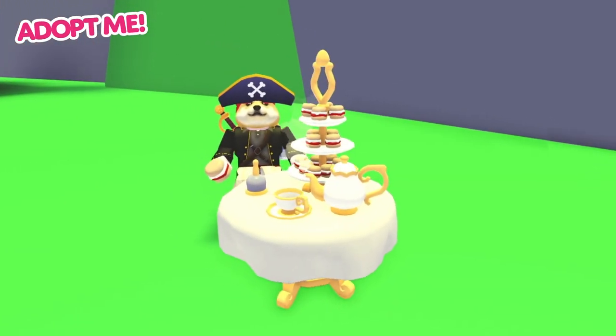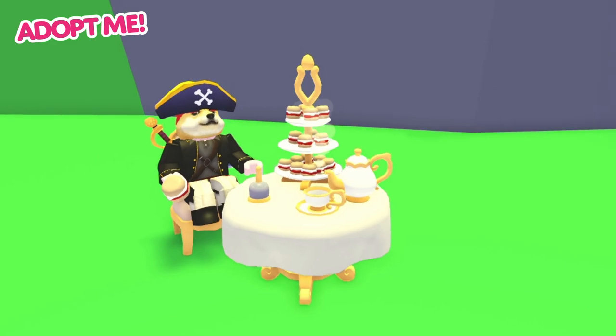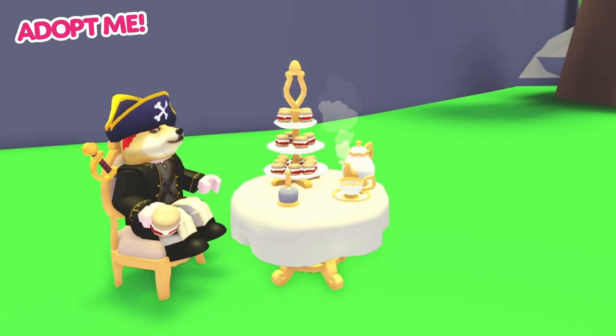These items can be placed anywhere on Adoption Island, so you can stop for a nice spot of afternoon tea whenever you want.